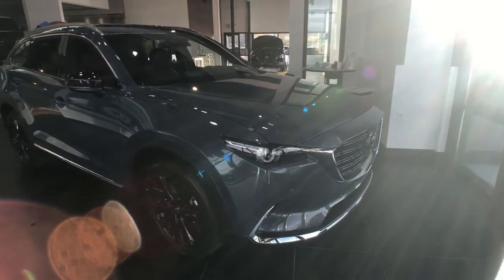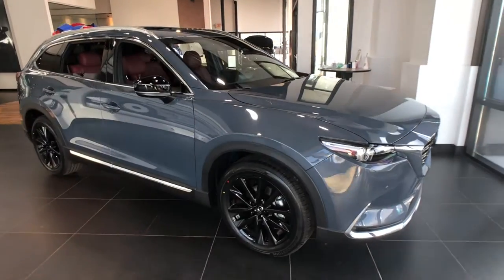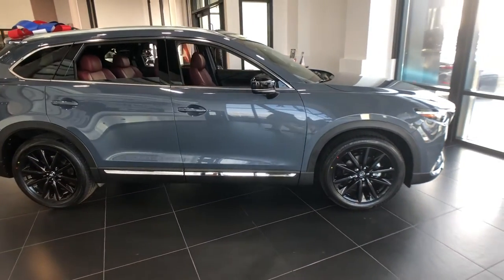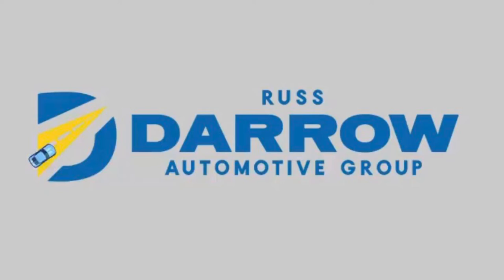So come on down to Rust-Daro Metro Mazda Milwaukee and call us at 414-973-3939 to set up your VIP sales appointment today. Discover the Darrow difference.